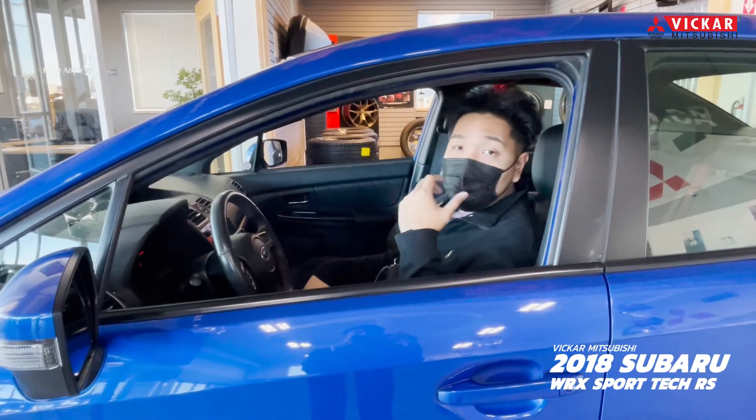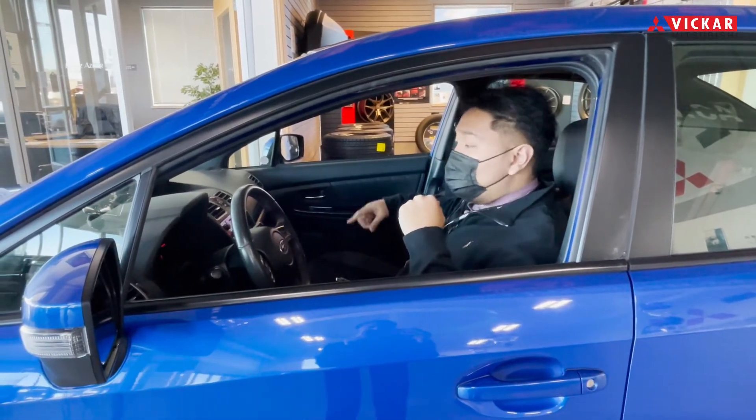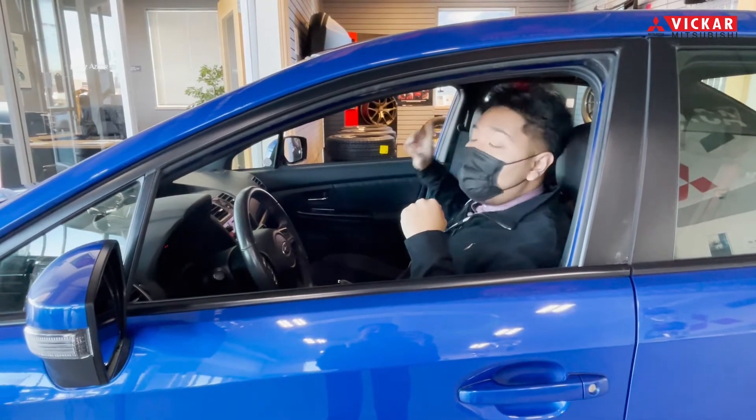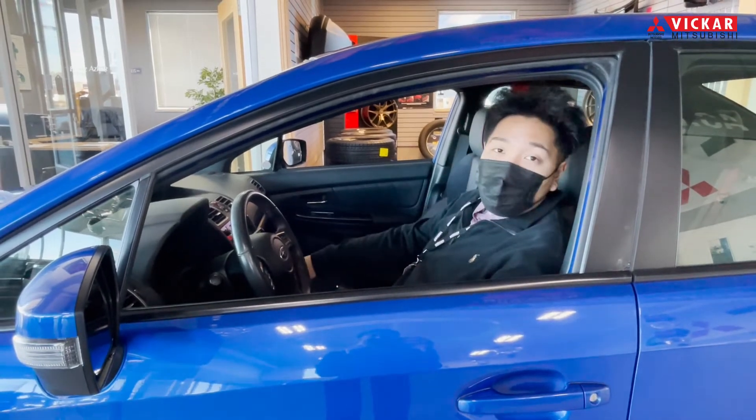In the Subaru WRX, as it is a Sport Tech RS, it does come with the Recaro seats, it does have Apple CarPlay, Android Auto, you do have a sunroof, Harman Kardon sound system, and 6-speed manual transmission.